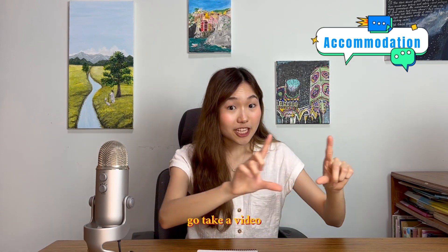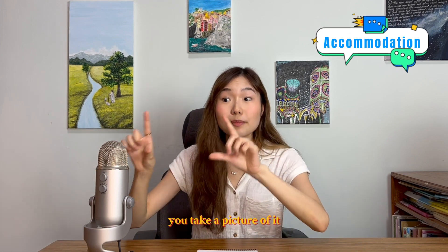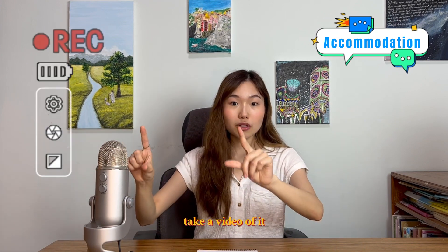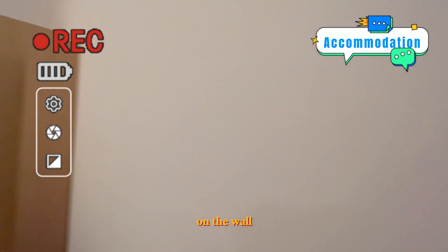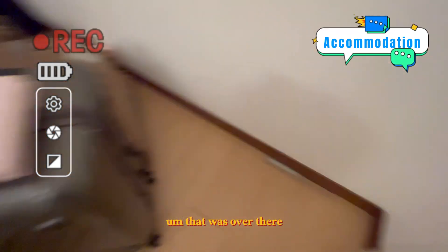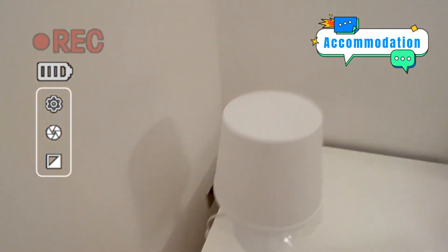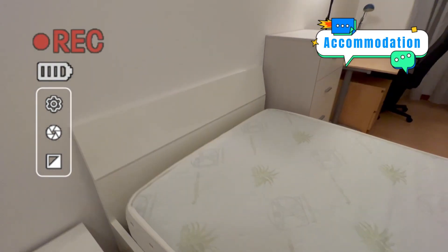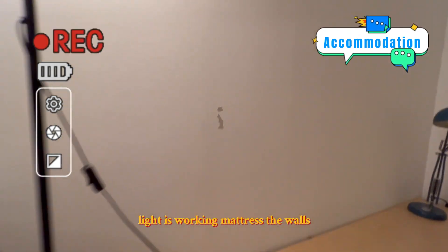At the very end of your tenancy, they will come inspect your room. What I recommend is: go take a video of every single corner in your room. If you see a spot, take a picture and a video of it. This is the room when I just moved in — there's a spot on the wall, some damage over there, but the light is working and the mattress is fine.